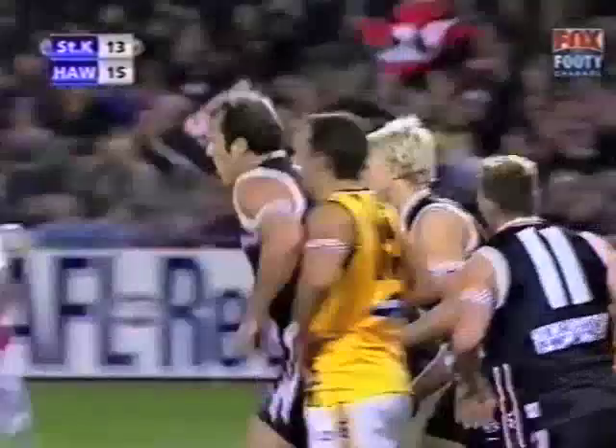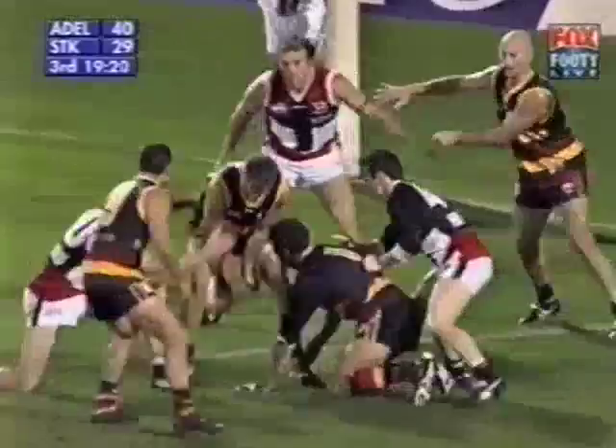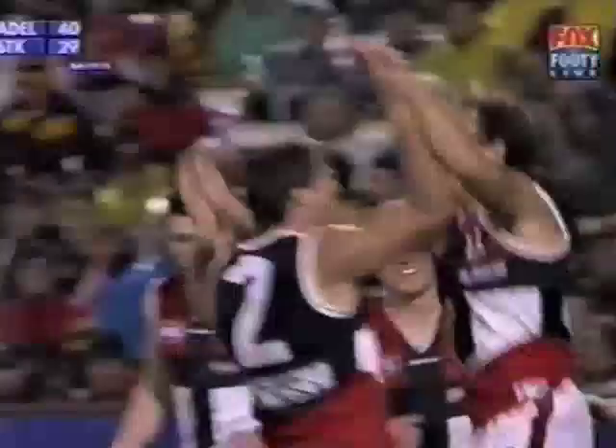Fifth possession coming up. Nick Riewoldt — the perfect start for the Saints in this quarter. Kicked from about 55 metres out. On its way, goes to the goal square. Up goes Wolfe, got plenty of it — couldn't quite bring it down. Gehrig tries to make something at ground level, and does. Goal to Fraser Gehrig, his third.